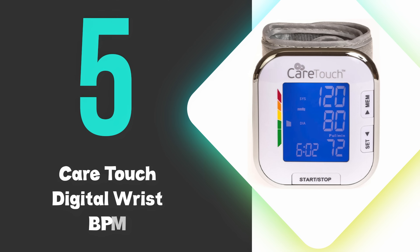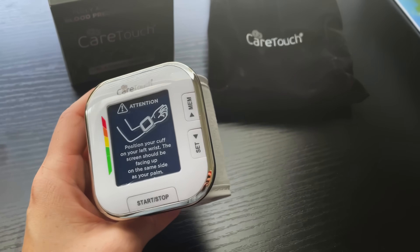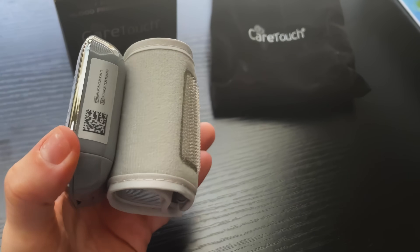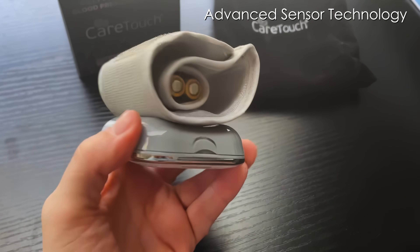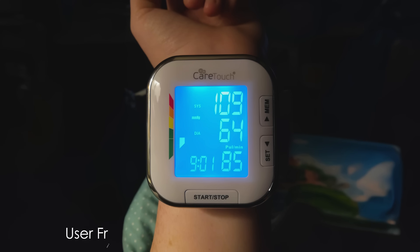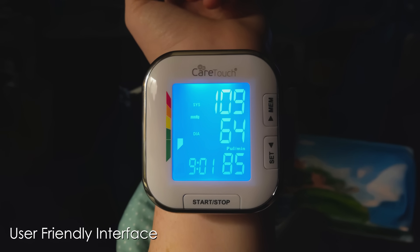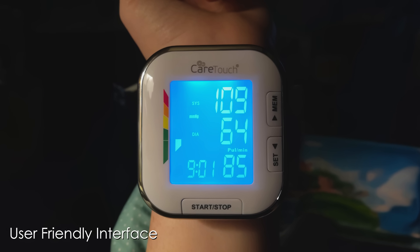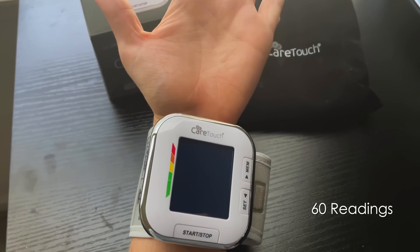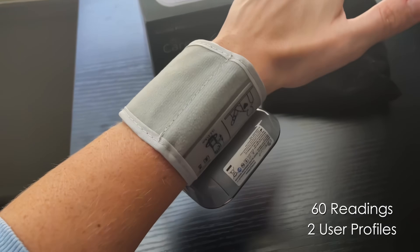At number 5, we have the CareTouch Digital Wrist Blood Pressure Monitor. This is our 5th ranked pick, but is still a great choice for those on a budget. It delivers reliable readings with its advanced sensor technology, making it a practical choice for daily health tracking. Its user-friendly interface features a large backlit display that shows systolic, diastolic, and pulse measurements clearly, even in low-light conditions. The device stores up to 60 readings across two user profiles, allowing effortless trend monitoring without manual record keeping.